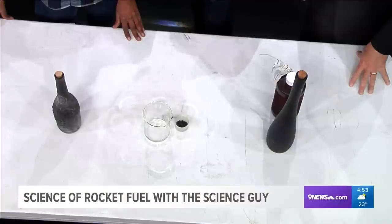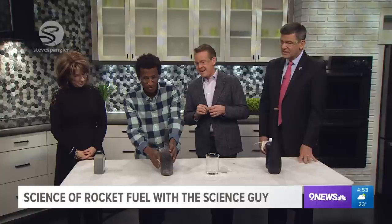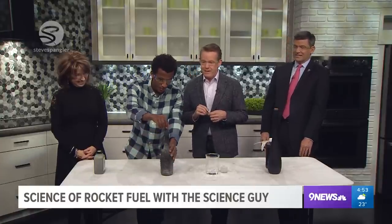Tell him about it. All right, this is going to get pretty wild here. We have a genie in this bottle. We're going to let the genie out, but we've got to rub the bottle first. Just a little bit of rubbing over here. Ready? Here we go.